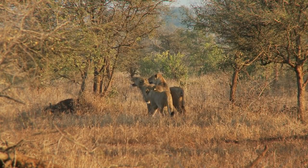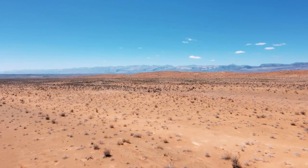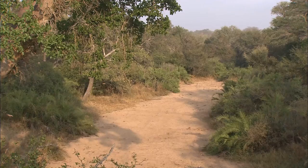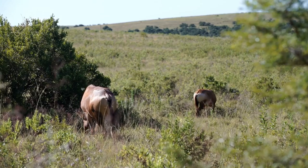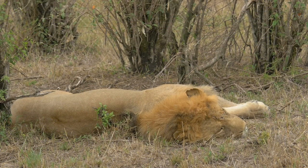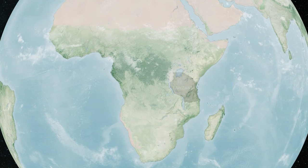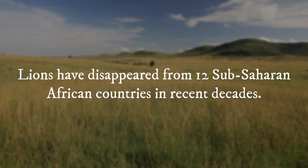African lions are highly adaptable big cats that can live in a wide range of habitats, including semi-arid desert areas, and even extremely dry environments like the Kalahari Desert. They prefer open woodland and dense bush, as well as scrub and grasslands, to stalk their prey and find shade during the hottest part of the day. African lions were once found across the majority of the continent, but are now only found in sub-Saharan Africa, with 80% found in eastern or southern Africa. Tanzania has three of the top five largest populations, and lions have disappeared from 12 sub-Saharan African countries in recent decades.